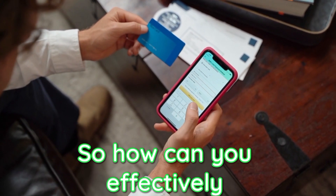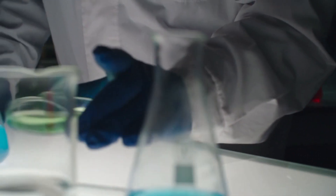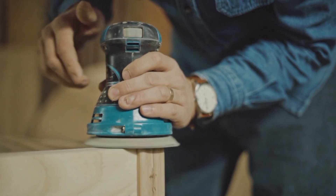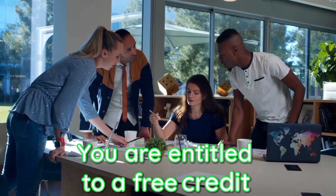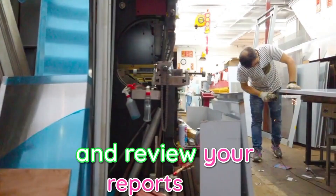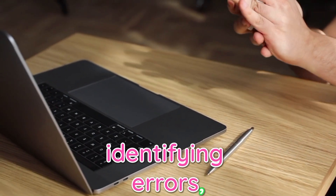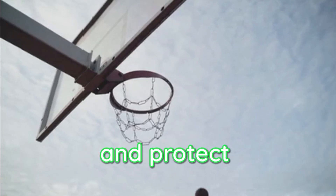So how can you effectively monitor and manage your credit utilization? The key is to stay informed and develop sound financial habits. First and foremost, regularly check your credit reports. You are entitled to a free credit report from each of the three major credit bureaus every year. Take advantage of this valuable resource and review your reports for accuracy and discrepancies. By identifying errors, potential fraud, or suspicious activity, you can address them promptly and protect your credit score.